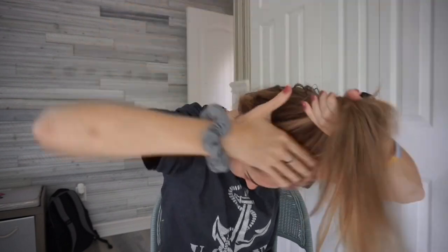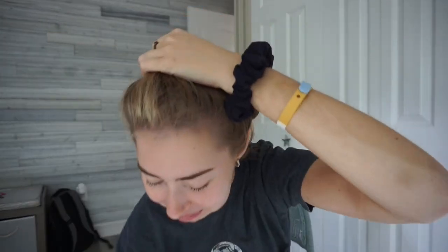Every VSCO girl ties her hair up in a high ponytail, so I'm gonna be doing that anyway because I have to do my makeup. Oh my god, is that a plastic water bottle? No, you need a reusable one with a metal straw — you're killing the turtles! Okay, that was a joke. Alright, high ponytail is going up.